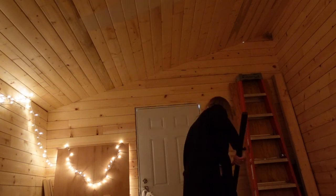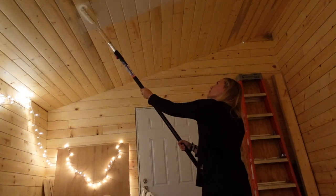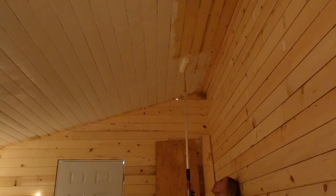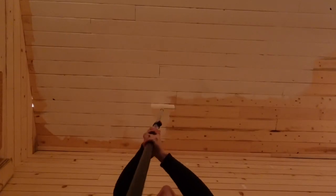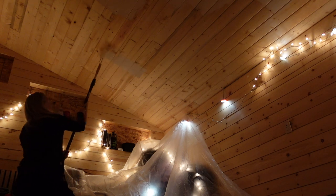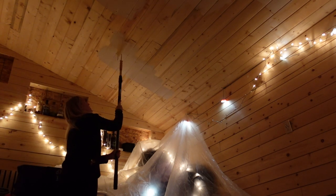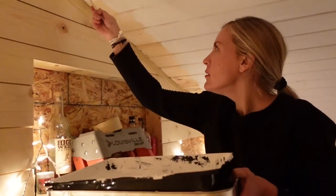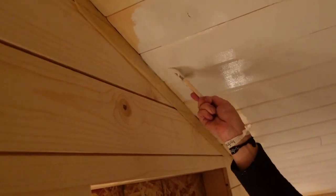I can feel my fingers again. It's time to stir up that paint and get the ceiling done. This looks great, this looks really good.